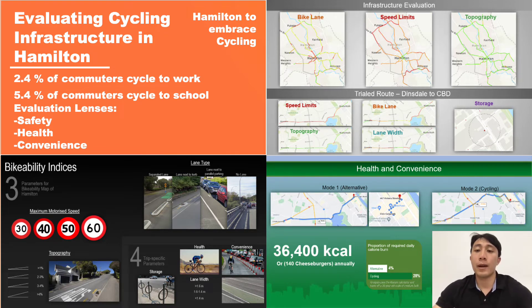Hello, my name is Christian. For my Honours project, I evaluate the cycling infrastructure in Hamilton.